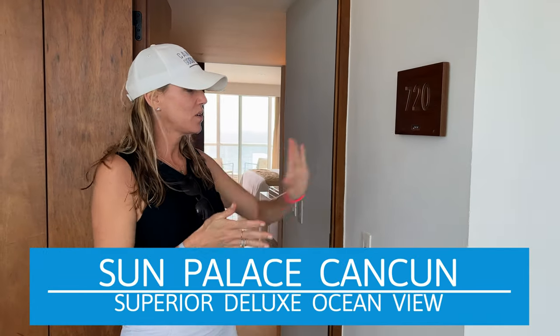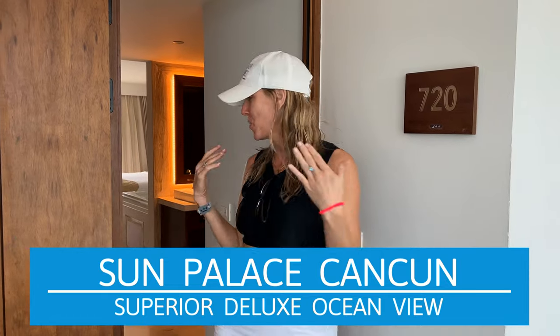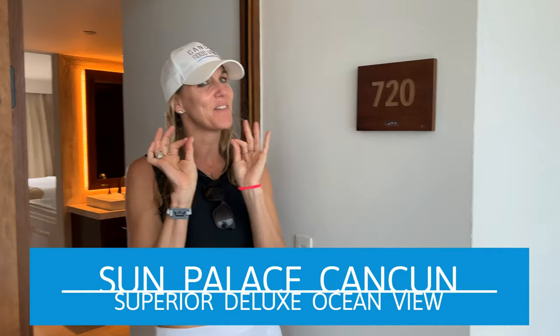Hello, we finally got into our room. We're in 720, so we're on a new floor. We haven't been on this floor yet, so I want to show you our room. Come take a look — you're going to love the view.